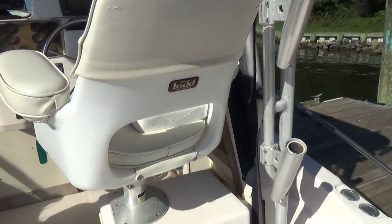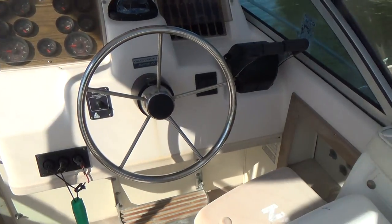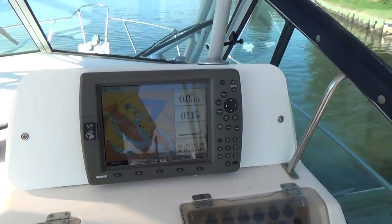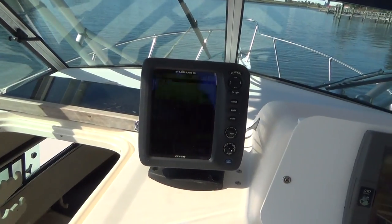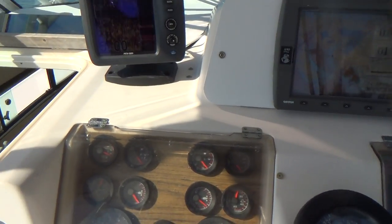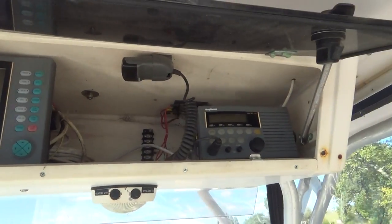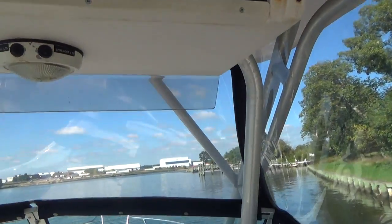We've got passenger and driver swivel bucket seats, hydraulic steering, and Bennett trim tabs. A Garmin 3210 GPS and a Furuno FCV 585 color depth finder. The boat also has a radar — a Raytheon RL9 radar — and a Raytheon VHF radio.